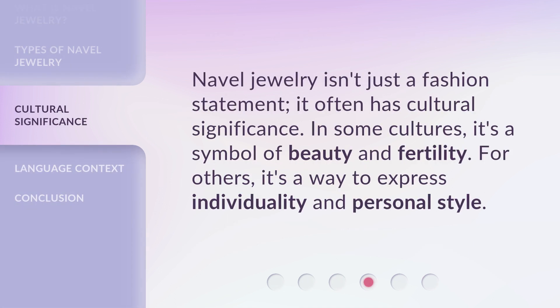Navel jewelry isn't just a fashion statement — it often has cultural significance. In some cultures, it's a symbol of beauty and fertility. For others, it's a way to express individuality and personal style.